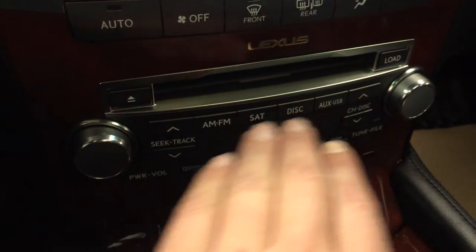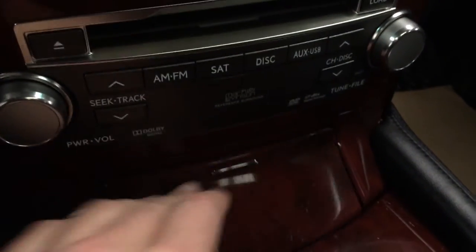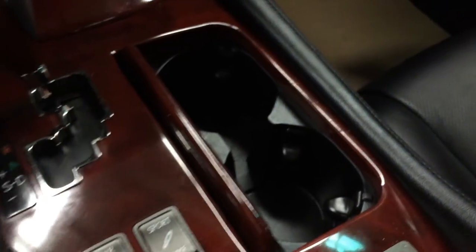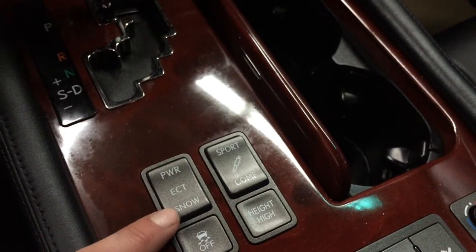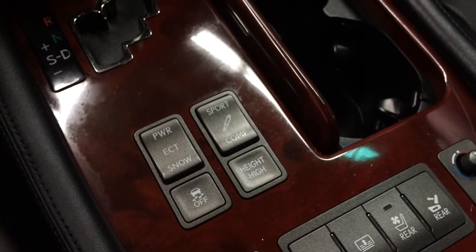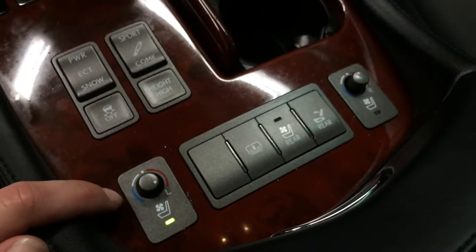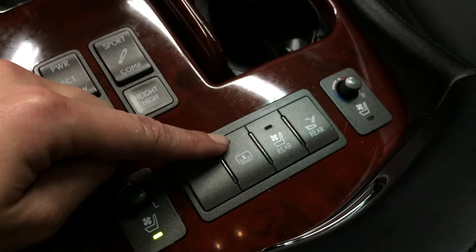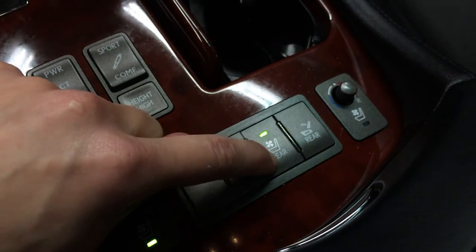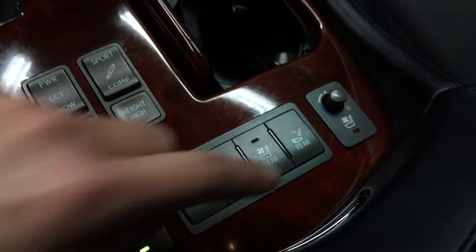There are shortcut buttons for audio, a removable ashtray, lighter, and leather and wood shift knob. You have power, ECT and snow mode, as well as sport, normal and comfort mode. There's air suspension, traction control, heated and ventilated front seats, a power rear window sunshade, and you can turn on the climate in the rear and adjust the rear seats.